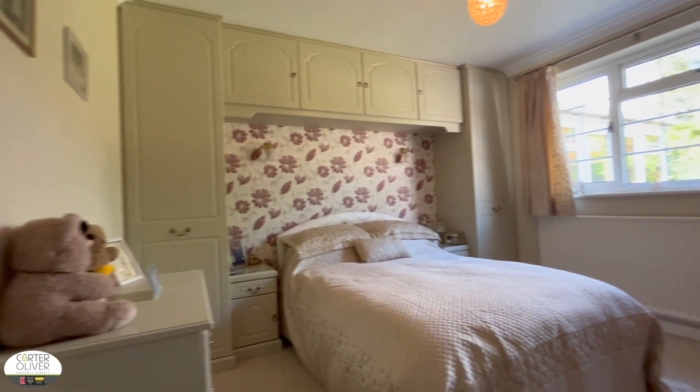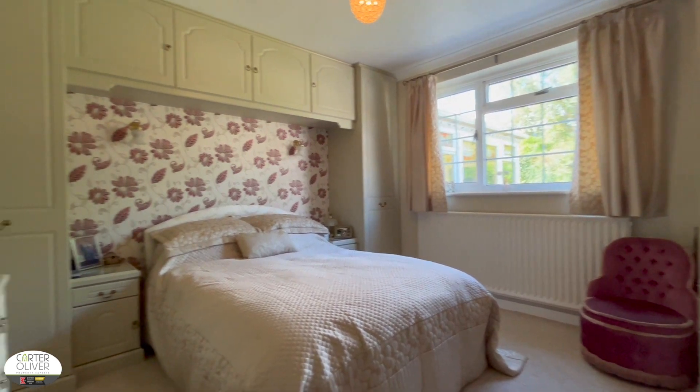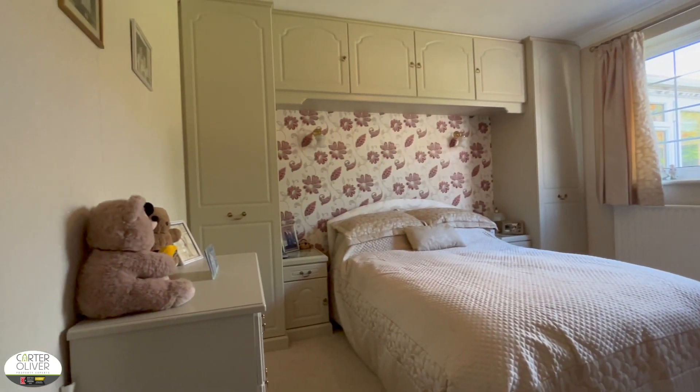The first room we're going to see is bedroom number two, which is a large double room. You've got fitted wardrobes throughout this room as well, making the most of the space.